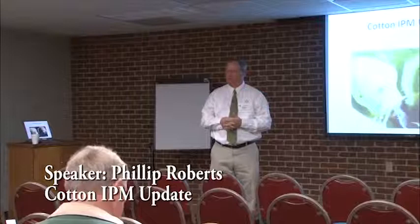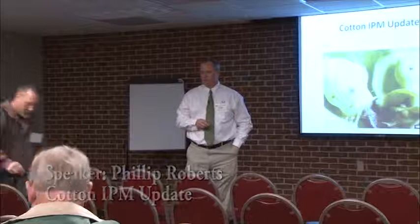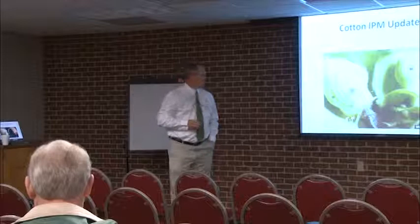We're glad you're at the Cotton Production Workshop. This is the Insect Pest Management section. I'm Phillip Roberts, Extension Entomologist located here on the Tifton campus with the University of Georgia. I'm going to talk for about the first half of our time, and then our research entomologist Dr. Mike Taves is going to visit with us a little bit.